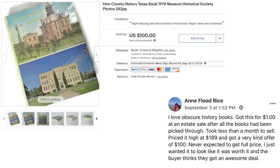Next up is Ann Flood Rice. She says, I love obscure history books. Got this for $1 at an estate sale after all the books had been picked through. Took less than a month to sell.